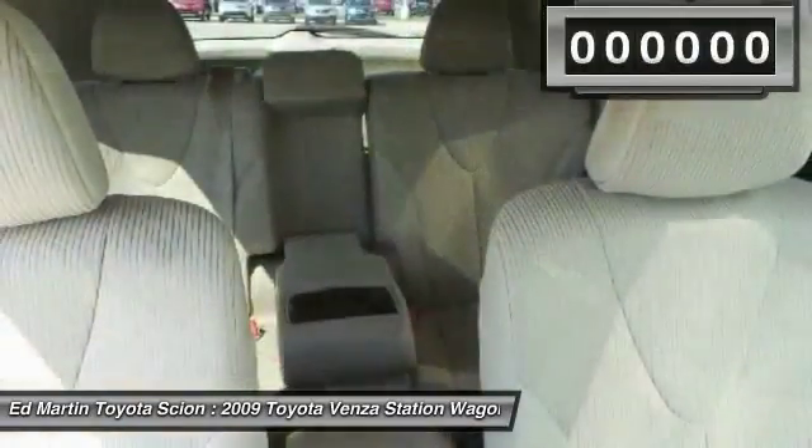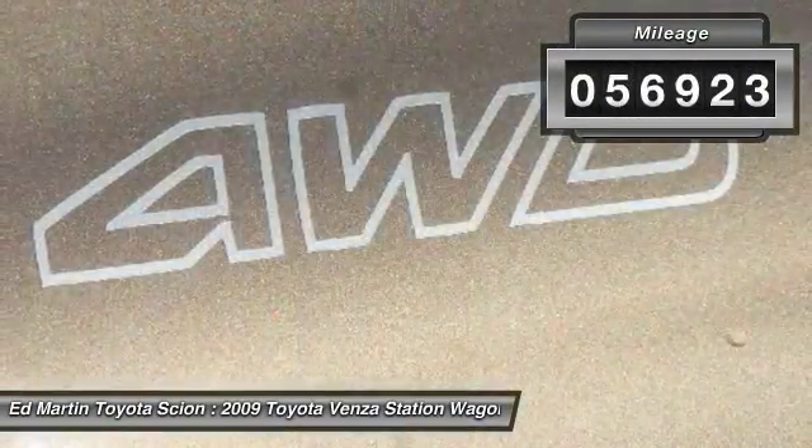You're more than one thing. So is Venza. This vehicle has less than 60,000 miles.